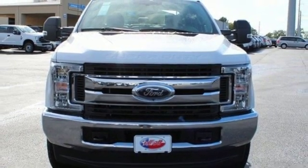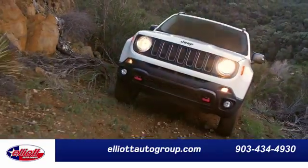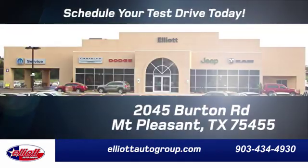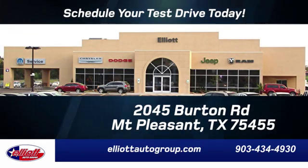See it for yourself when you take it for a test drive. Elliott Auto Group – we don't do things the old way, we do them the right way. Schedule your test drive today. We're located just off I-30 on Burton Road in Mount Pleasant.